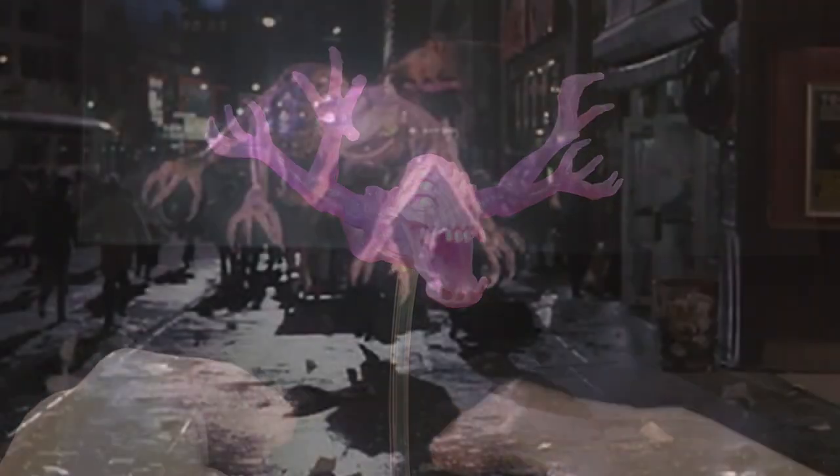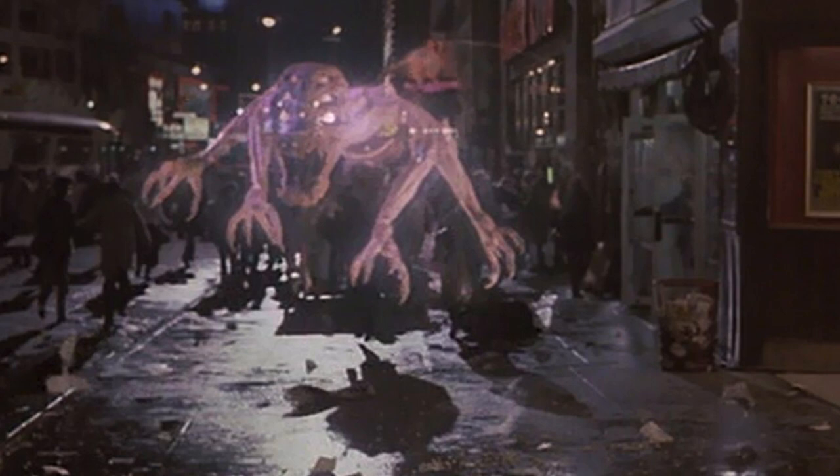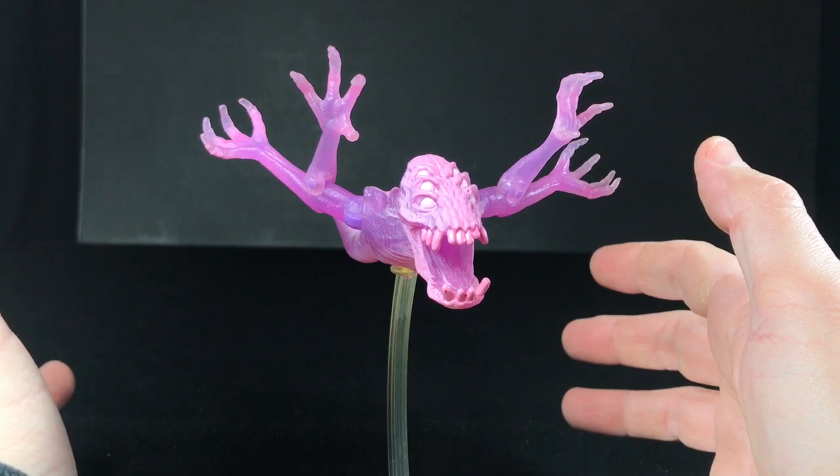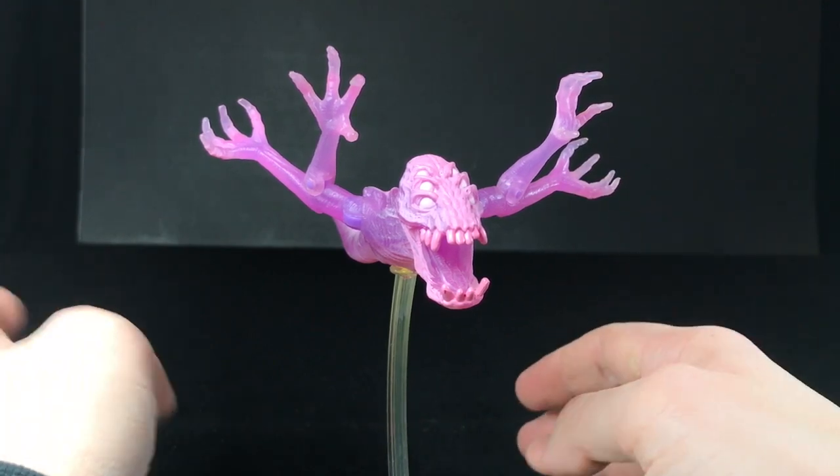So here's the toy, and you can see how he looks in the film — and I think he looks pretty similar to this. It's kind of a bummer that a lot of these ghosts from Ghostbusters 2 are highly overlooked.